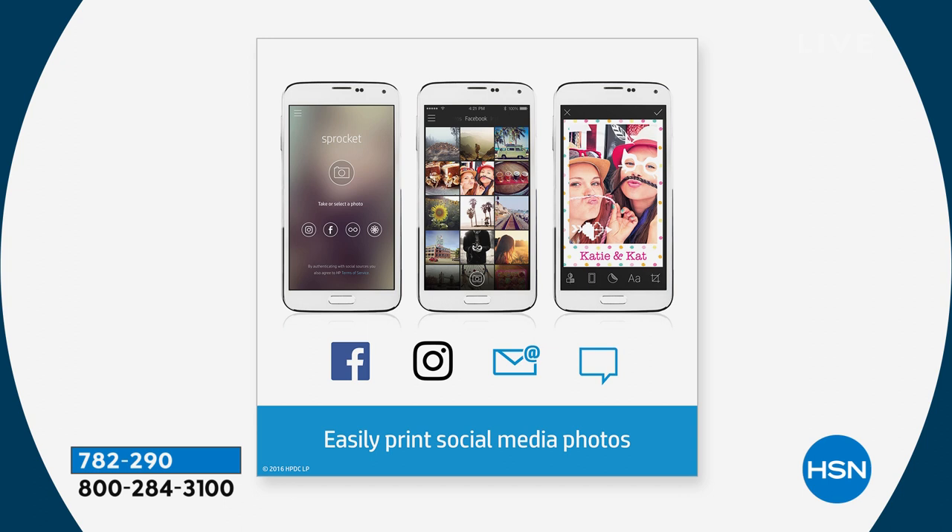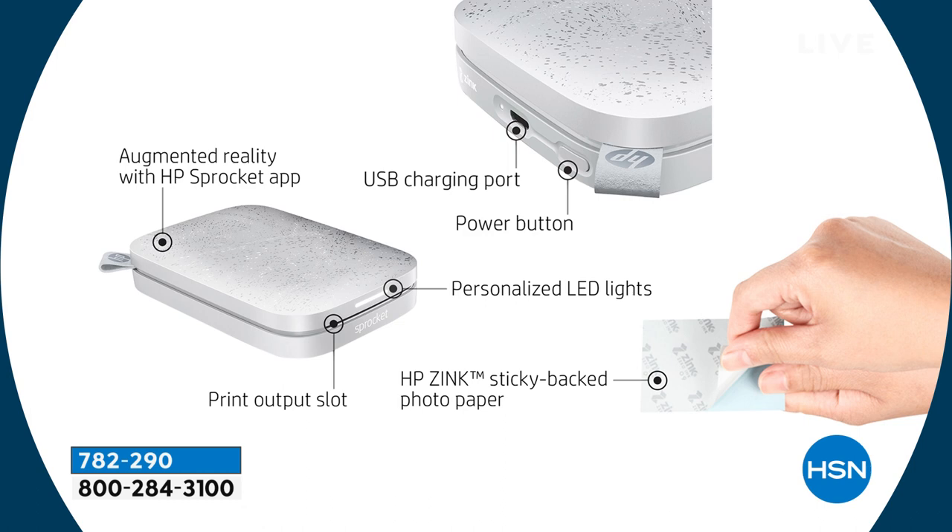You can easily print from social media — Facebook, Instagram, email, or Twitter. That's all really easy. There's a USB charging port — that's how you charge it. Once it's charged, you can unplug it. You can turn it on, turn it off, and personalize the LED lights — I made mine purple. There are five different colors to choose from. The HP zinc paper is sticky back. And then there's a print output slot. Anybody can use this — it's incredibly techno simple. Somebody did this for Mother's Day — they took a little scrapped fabric with an 'I love you' and grandkid photos. This would be fun as a tag on a gift or a little keychain for mom or grandma or somebody you love.